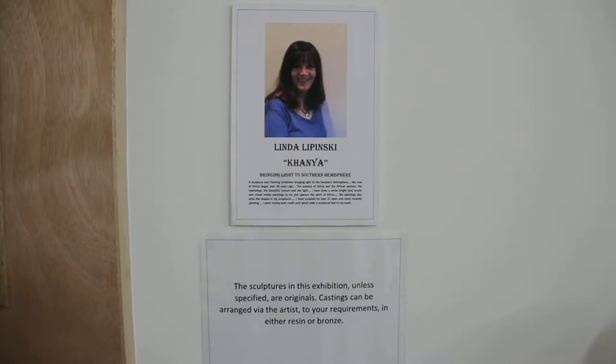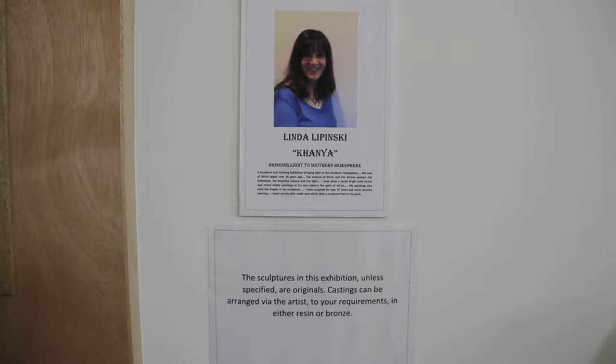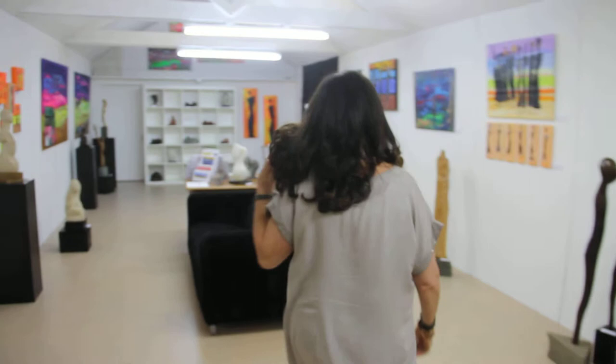Good afternoon everybody. This is Kanya bringing light to the Southern Hemisphere, a solar exhibition by Linda Lipinski. Hello, I'm going to take you around my gallery and talk to you about some of my pieces of work. I'm going to take you to one of my favourite pieces.